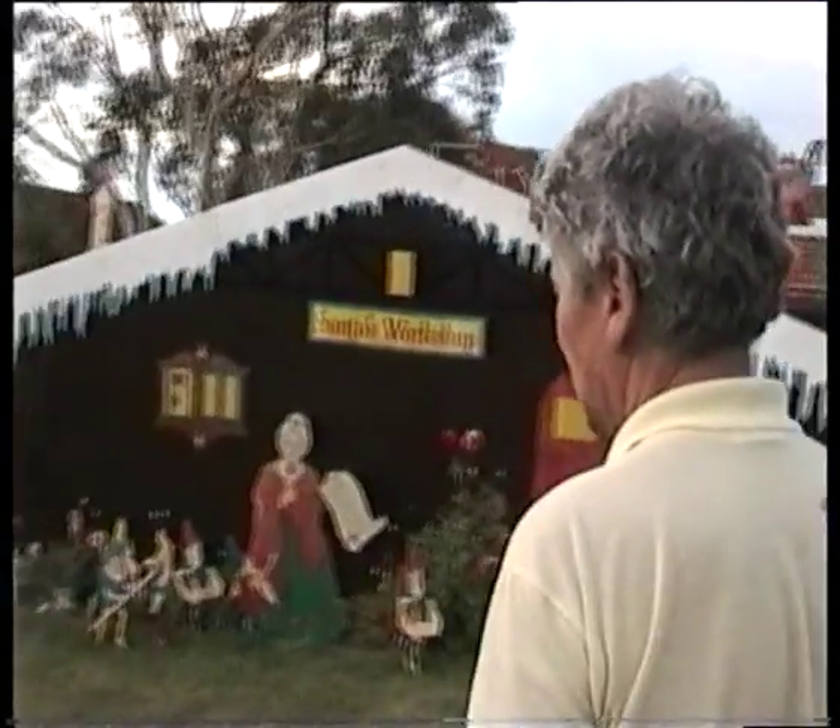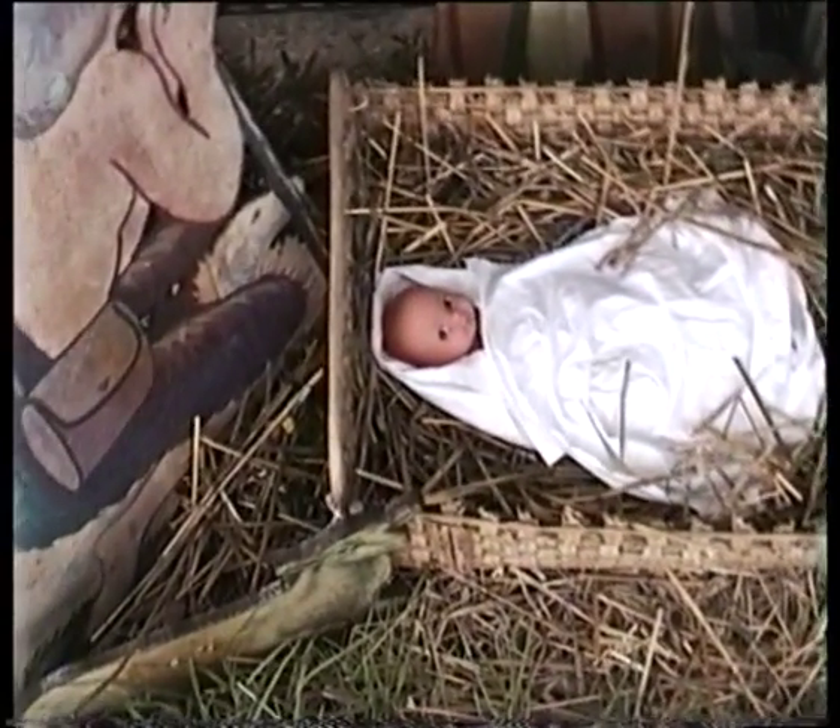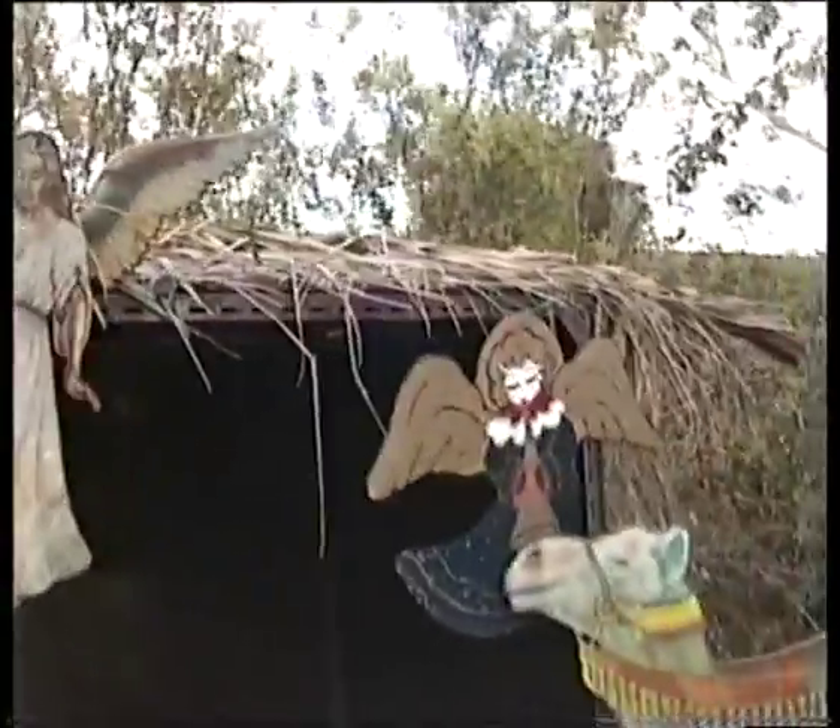And over here we've got the nativity set. 2, 4, 6, 8, 10, 12, 14 — 15 pieces now with the baby. And there's the baby Jesus standing there. There's Mary and Joseph, the three wise men, the shepherd, and the camel and the camel men, and the archangel and the heavenly star.